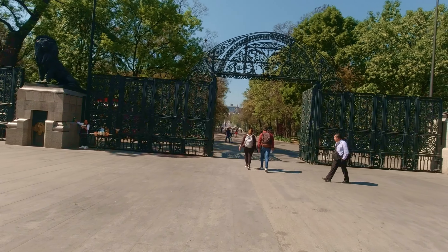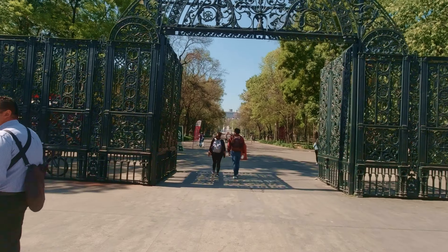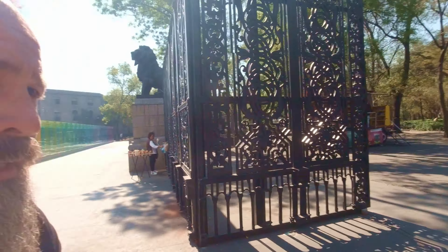The first thing I'm going to take you to explore is Chapultepec Park. It's Mexico City's biggest central park. In fact, this park is almost 2,000 acres in size, which makes it twice as big as Central Park in New York.